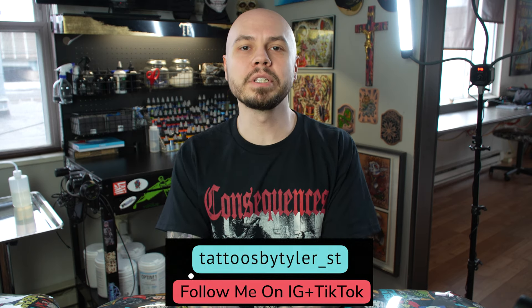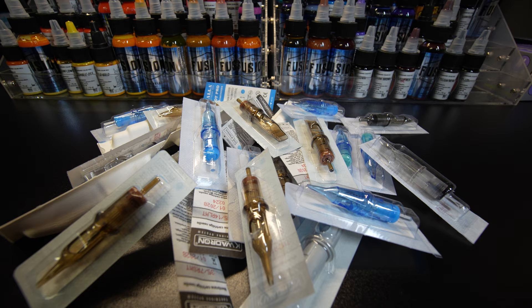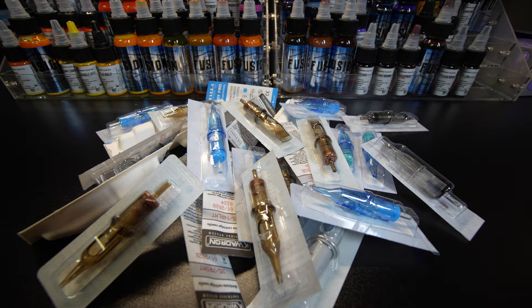Hello everybody. Today we are going to talk about my favorite cartridge needle brands and why they're my favorite. I'm constantly trying new brands because there are so many on the market, and people are constantly suggesting their favorites to me. I always end up liking just liners from a specific brand or just shaders from another brand, so I'm always mixing and matching. But the three brands I'm going to talk about today have been the most consistent for me so far.